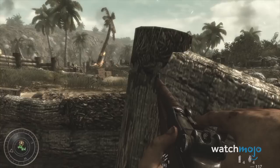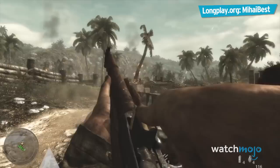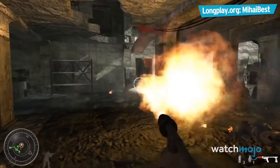Number 9: Call of Duty World at War Collector's Edition. Call of Duty World at War has known several worthwhile collector's editions that feature exciting trinkets, but this surely isn't one of them.